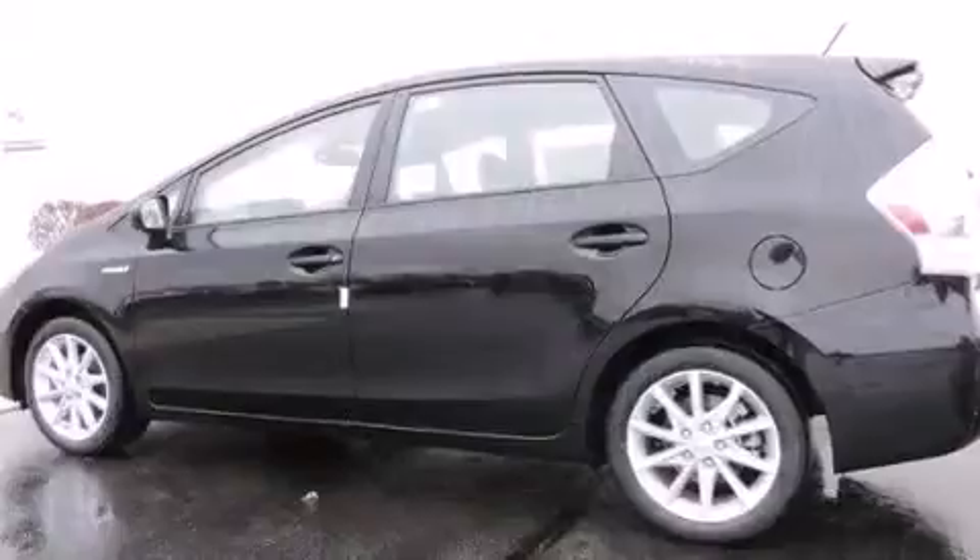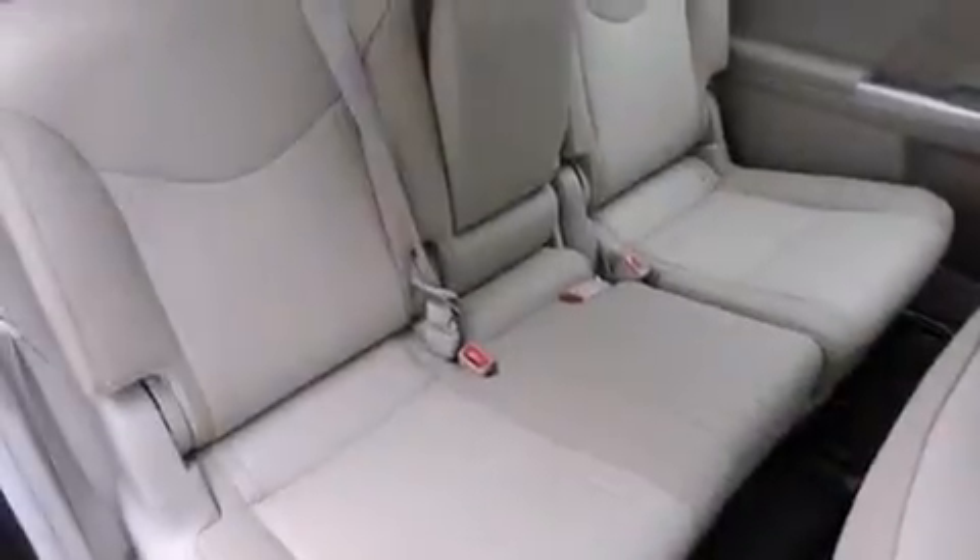It also includes cruise control, and the heated seats can warm you up in seconds, keeping you and your passengers comfortable the whole trip.